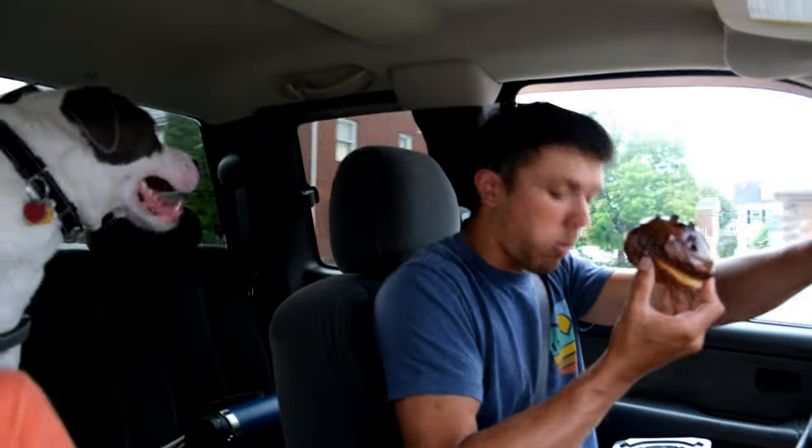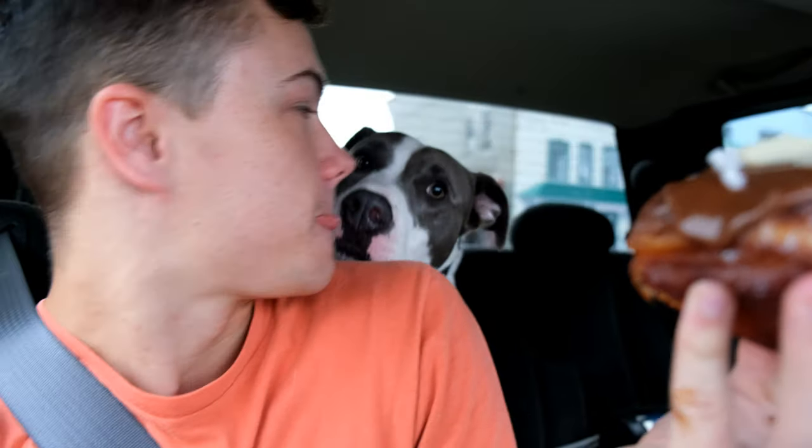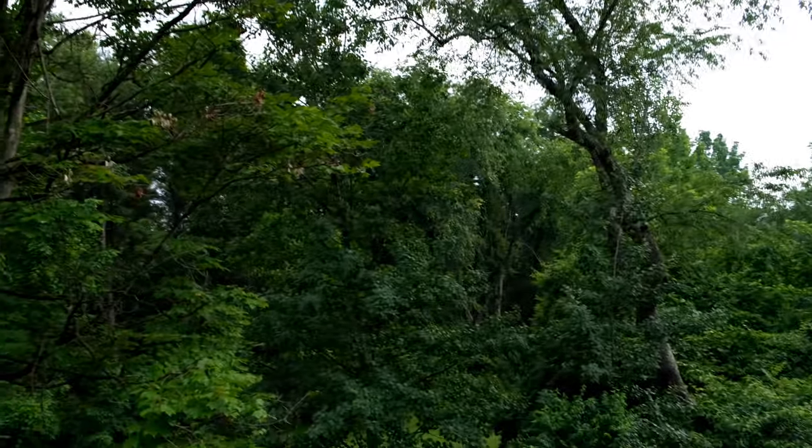Good morning guys, I got Mamie's Donuts — the best donuts in Pennsylvania. I got an almond joy, it's just a regular donut with chocolate and coconut filling. Cheers. We are back home in central PA, pretty decent view — I'd say it's beautiful here, great morning.